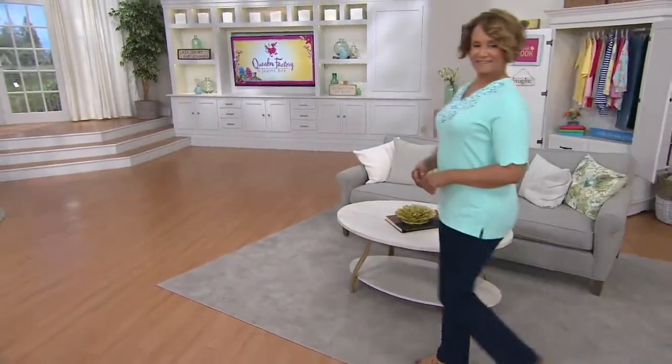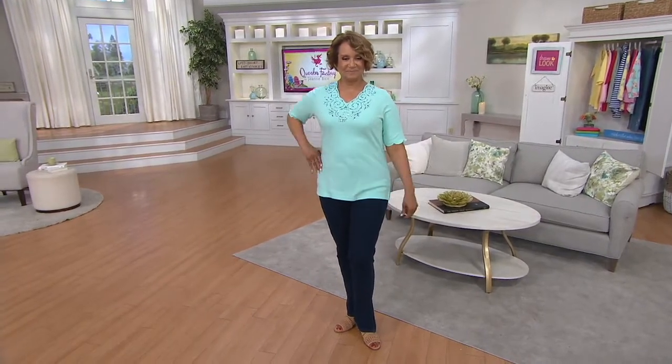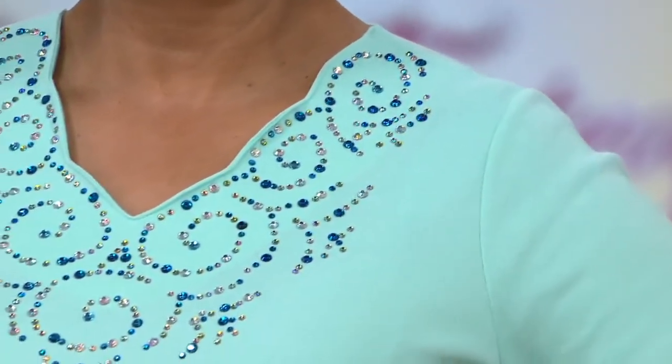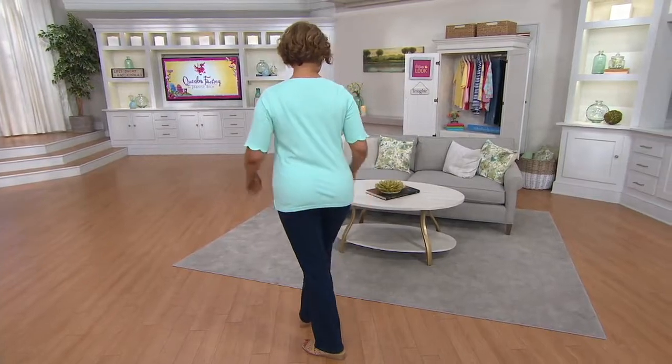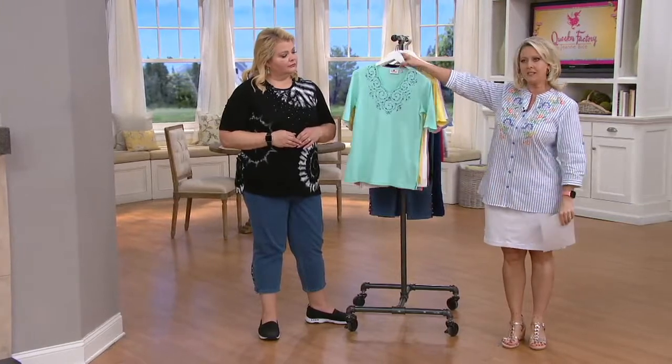Pretty summer tops. Take a look at this one — I own this one in two colors, just beautiful. So many times when I get dressed, I think to myself, I want to look pretty, because I'm kind of a girly girl, but I want to be comfortable. And I don't want to look overdressed, because everything is just a little more casual these days. But to take a top like this...